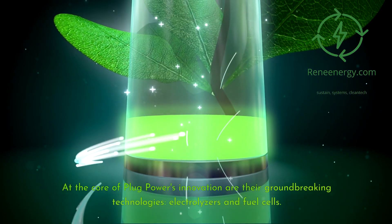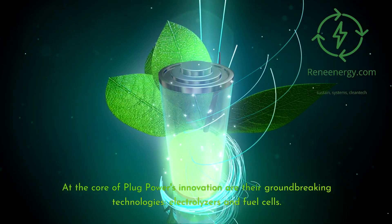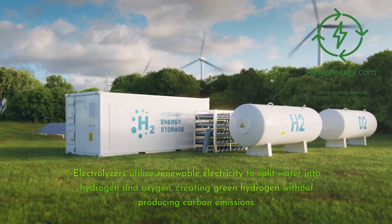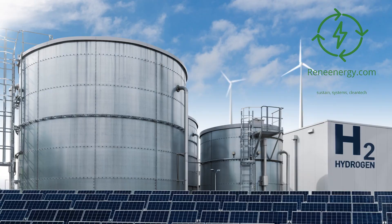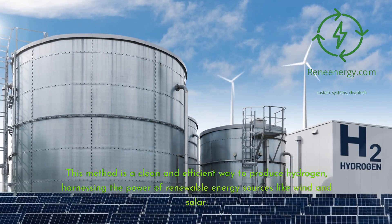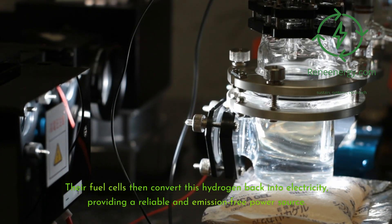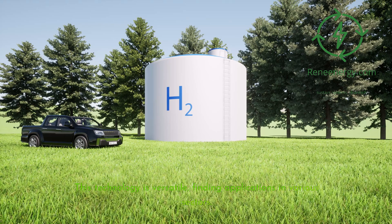At the core of Plug Power's innovation are their groundbreaking technologies: electrolyzers and fuel cells. Electrolyzers utilize renewable electricity to split water into hydrogen and oxygen, creating green hydrogen without producing carbon emissions. This method is a clean and efficient way to produce hydrogen, harnessing the power of renewable energy sources like wind and solar. Their fuel cells then convert this hydrogen back into electricity, providing a reliable and emission-free power source. This technology is versatile, finding applications in various sectors.